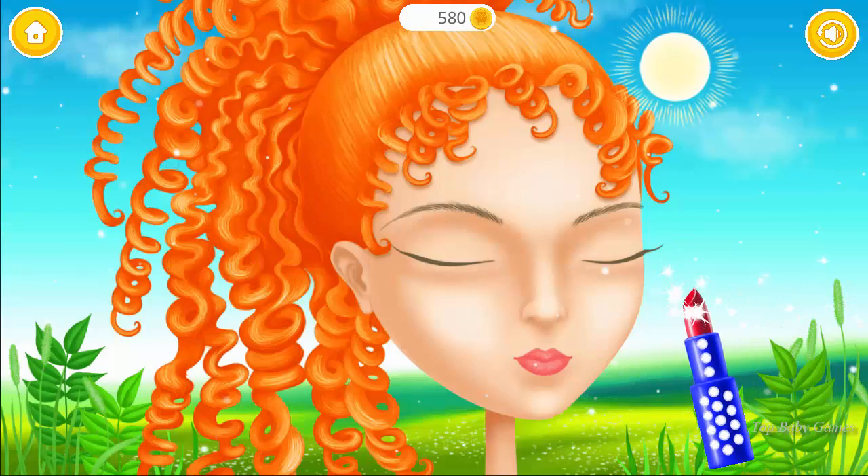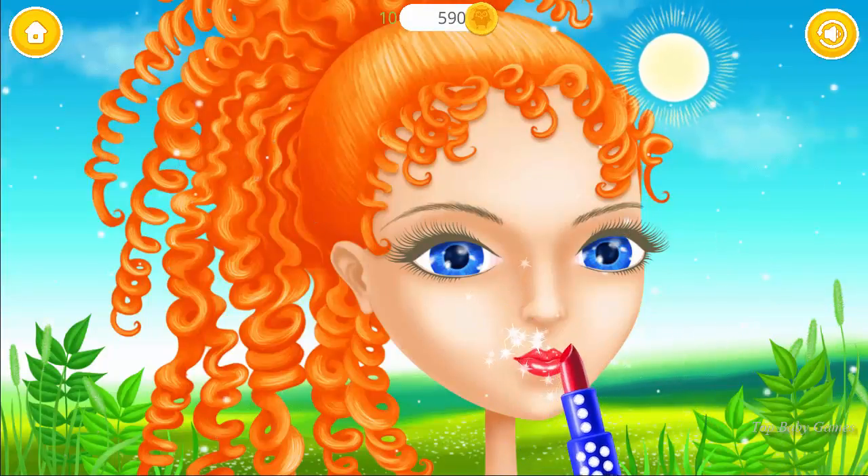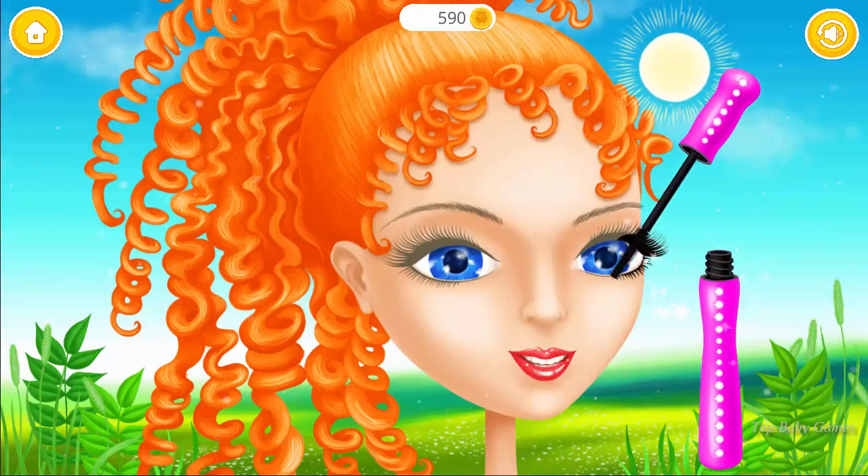Nail time! I love the red color. Use mascara for a false lash effect.